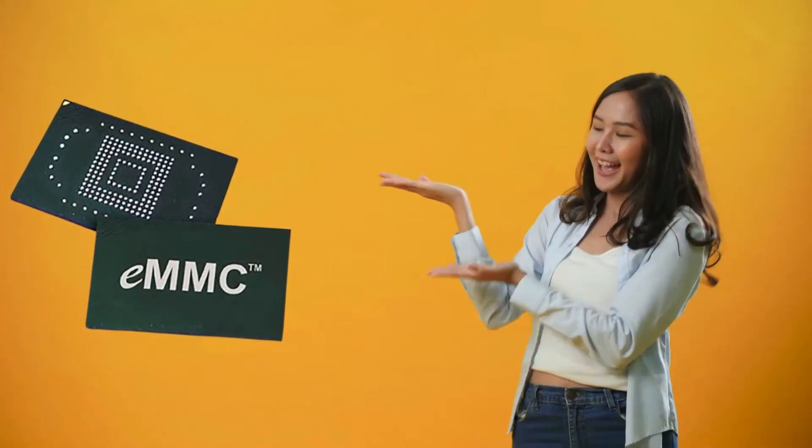What's up YouTube fam! Today we're going to talk about eMMC, or Embedded Multimedia Card. With the help of my assistant here, we're going to go through why it's been a problem for Tesla. Stay tuned.